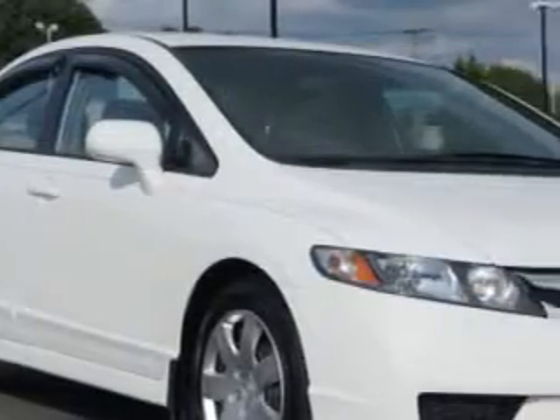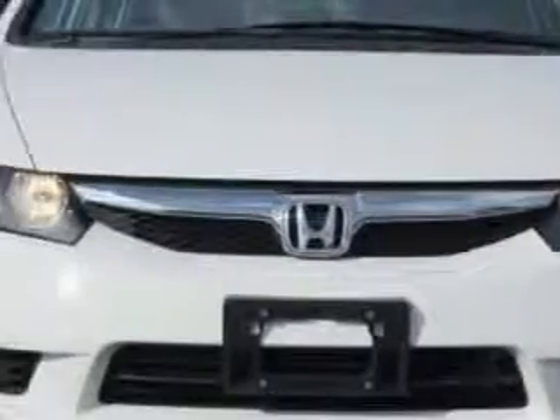Imagine driving this Taffeta White 2010 Honda Civic 4-door sedan LX. 4-cylinder engine, automatic transmission, 36 miles to the gallon. This great car features a side airbag system,